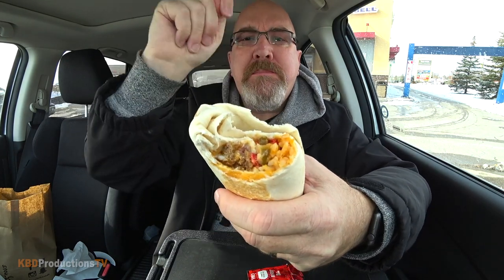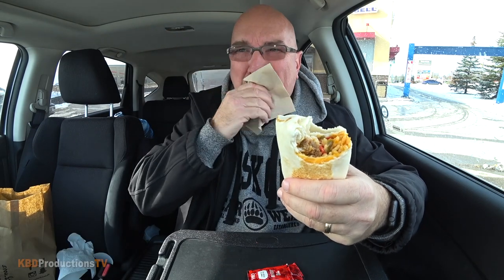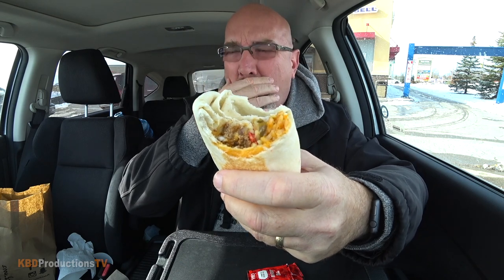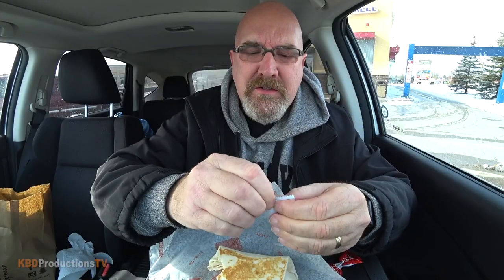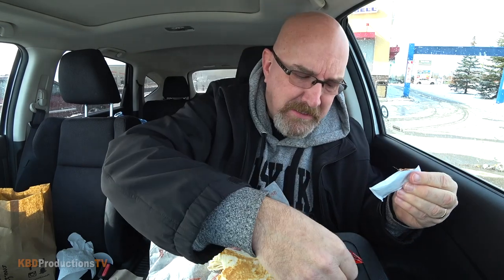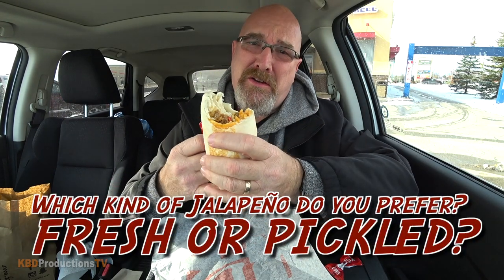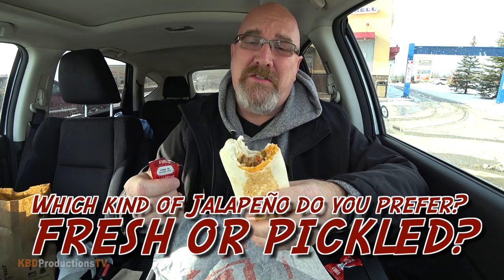The Mexican rice is really nice. Oh, you can see the little jalapenos in there. I was kind of hoping they'd use fresh jalapenos — these are like pickled. The pickled jalapenos aren't bad, it's just that I prefer fresh. Let me know in the comments below, let's get a conversation going. Would you want fresh jalapenos or pickled jalapenos in your cheesy jalapeno quesarito? I prefer fresh.